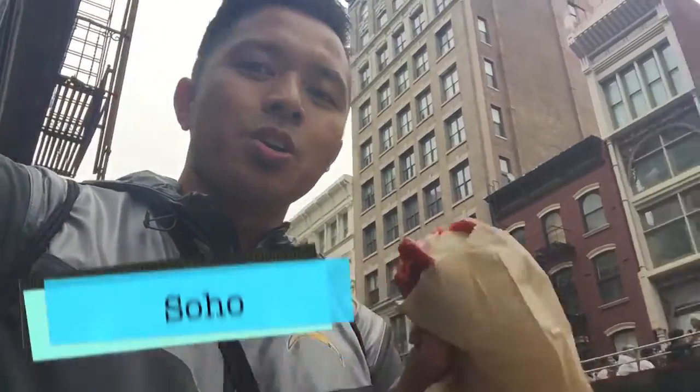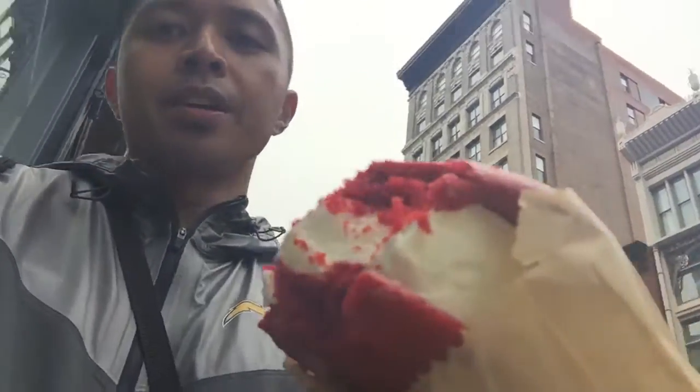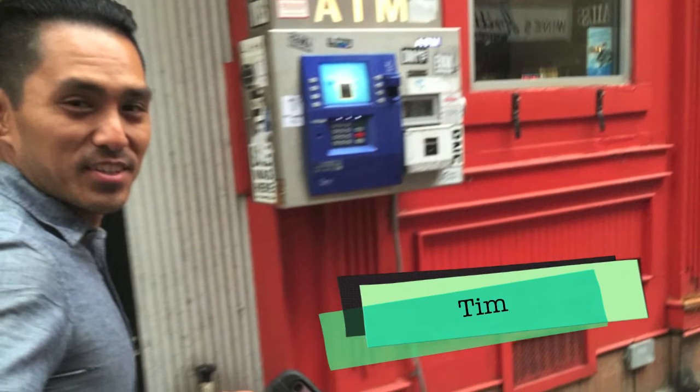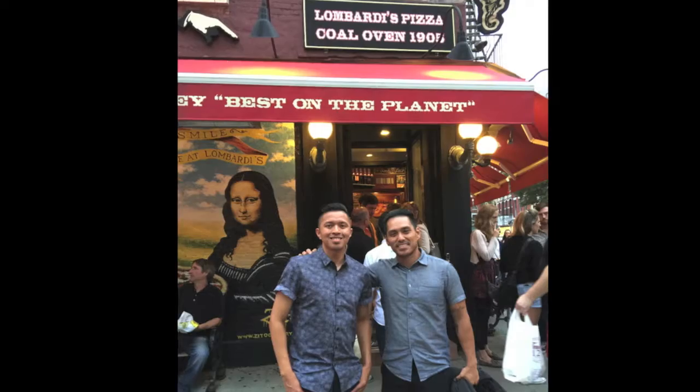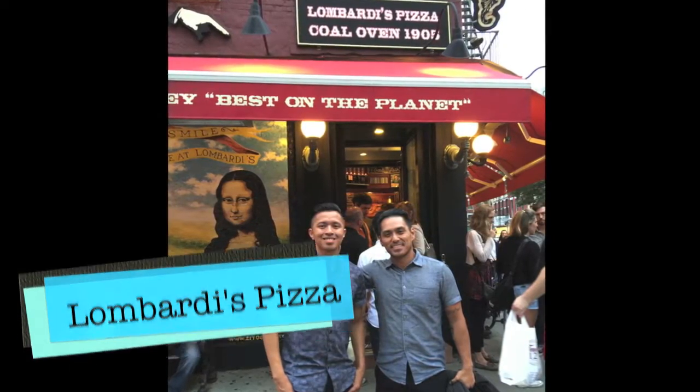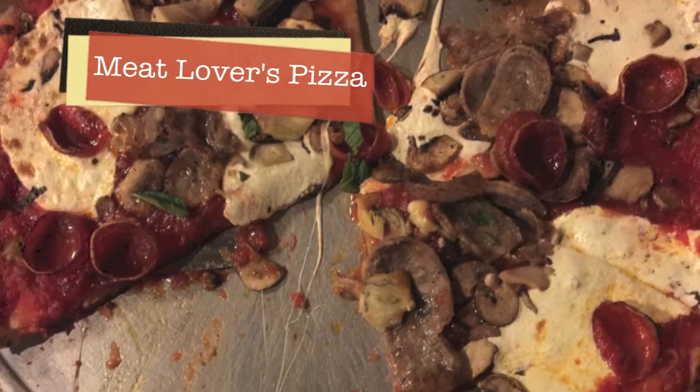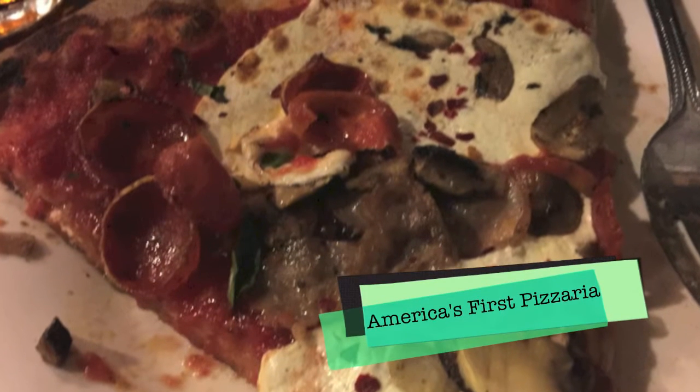Shopping in SoHo. Red Velvet Ice Cream sandwich! After some rest, I met my friend Tim, who had just moved to New York from San Diego literally that day. We ate dinner at Lombardi's Pizza, which was some of the best pizza I ever had. That says a lot from a pizza connoisseur like me.